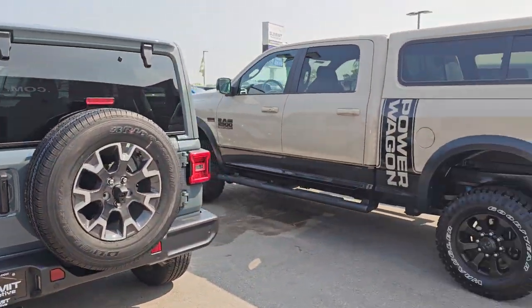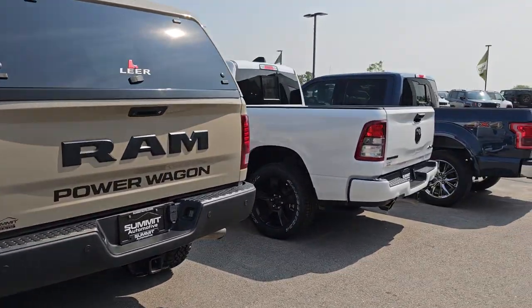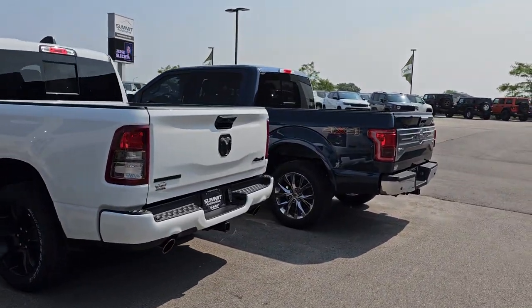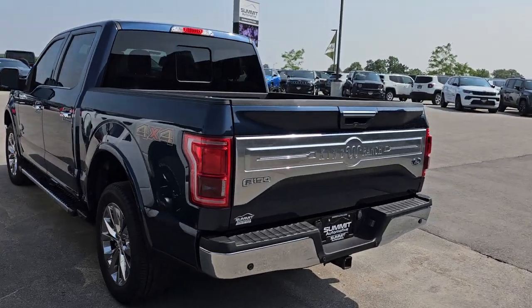This is a Power Wagon I did videos on the other day — that's all done. This is a brand new Bighorn, and this is an F-150 that I did on Saturday for the videos, but they're all done.